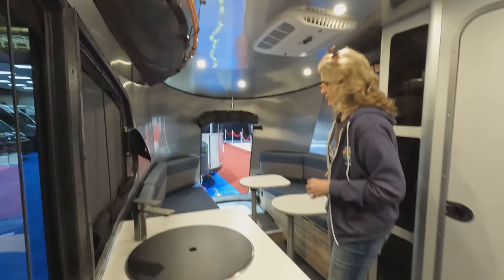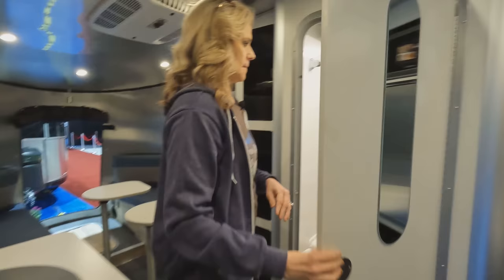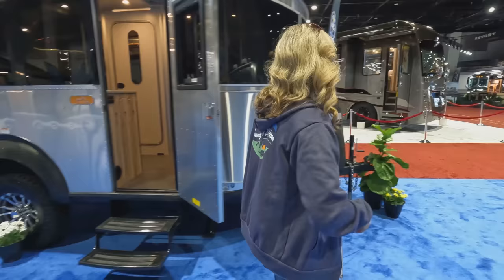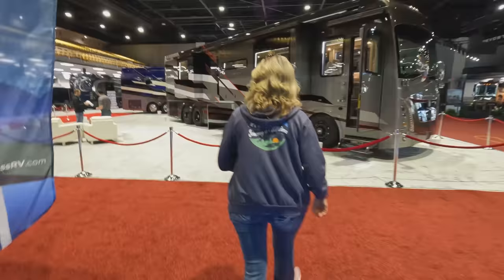Here's a Base Camp X. I like the Airstreams. This is interesting — it kind of reminds me of InTech. You have a large area here to sit and it feels very large. There's a bathroom there. I could tow this behind the truck. All right, we're getting one! That is the Base Camp. Let's head over to For Travel.